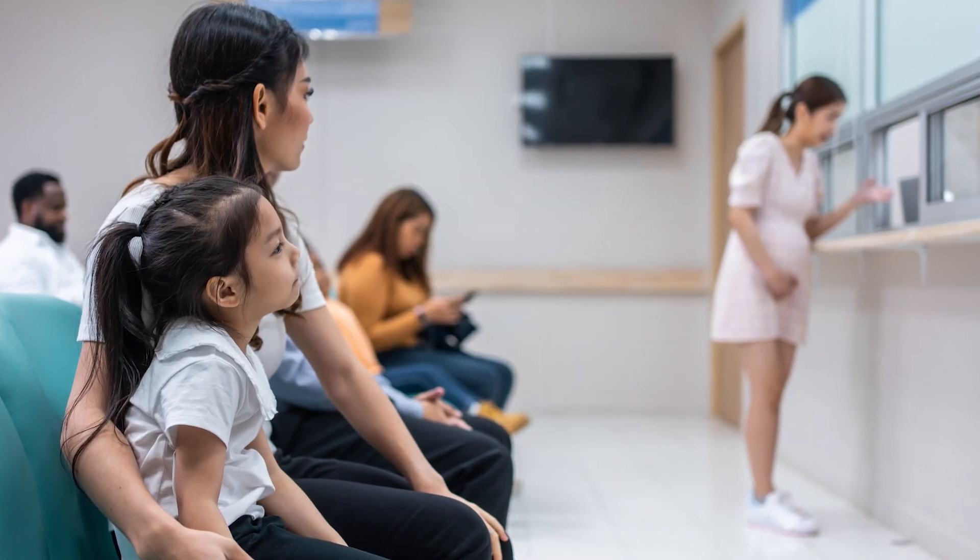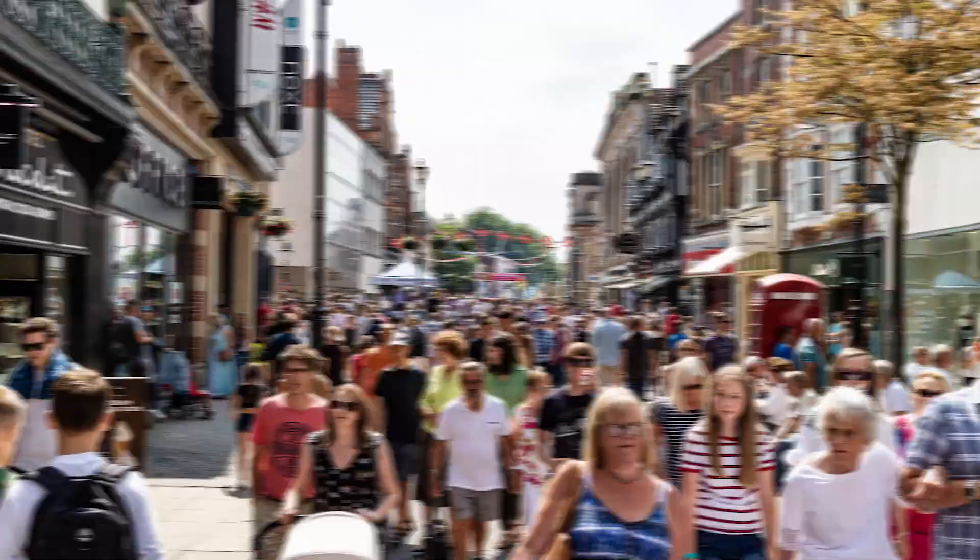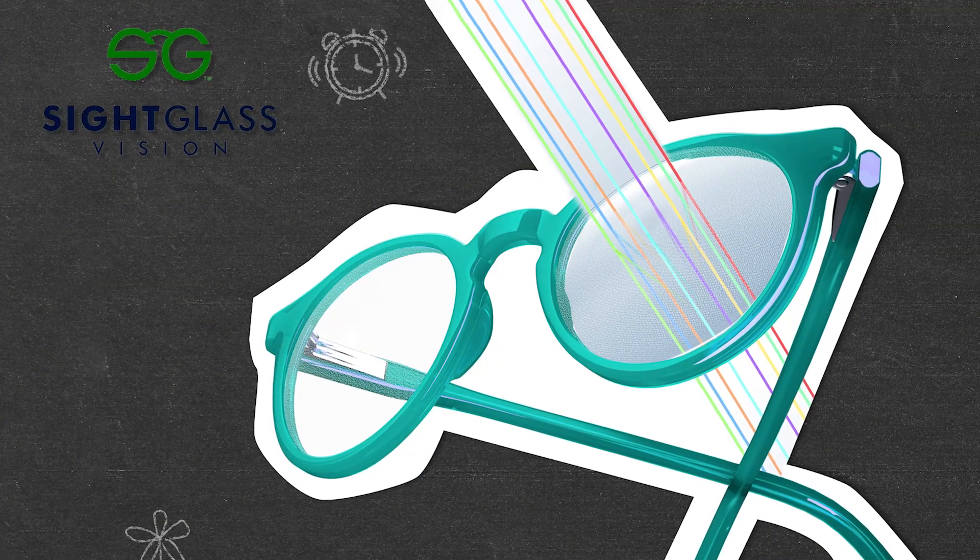In this month's news, we're talking next-gen vision restoration with the Sci-Fi chip, the NHS taking eye care off hospital turf and onto the high street, and if that's not enough to make you blink twice, SightGlass Vision is doubling down on myopia-controlled data. All that and more on Sight Byte News, where eye care meets headlines with 2020 flair.